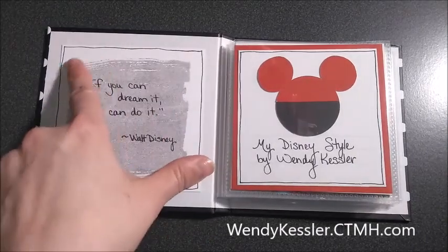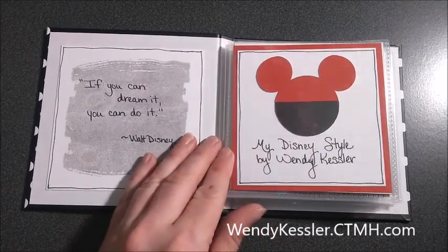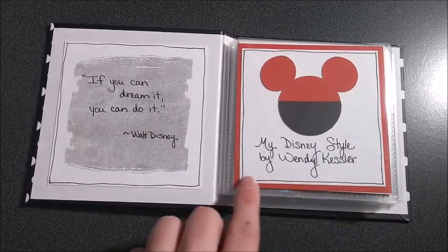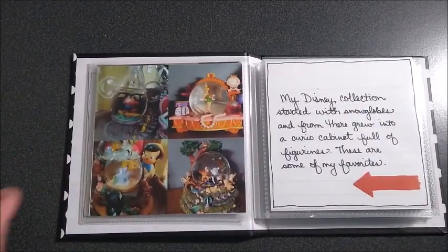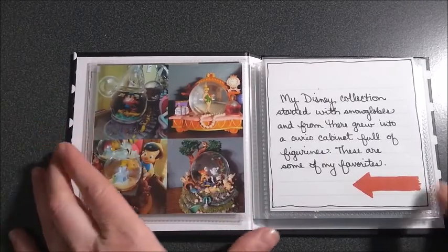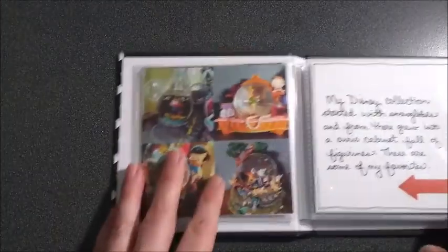So they come with these cards. I actually just flipped this one around and used the back side of it and stamped on it. And then I've got my title page here — this comes with it. I cropped it down and put the border on the back. This is all my Disney things that I've compiled in this book.